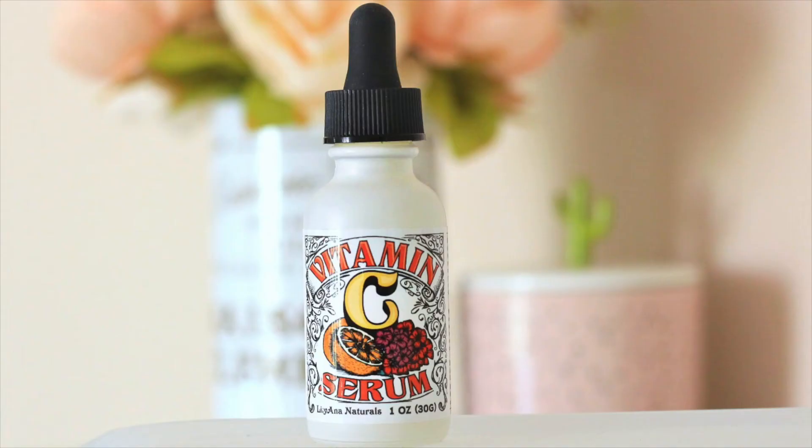So I headed to Amazon and found this one. This is an all-natural brand — it's by Lillianne Natural. It's a vitamin C serum and comes in a one-ounce dropper bottle. I chose this specifically because it does have vitamin A, hyaluronic acid, and vitamin C, and it does have some other ingredients which I will go through in this video.